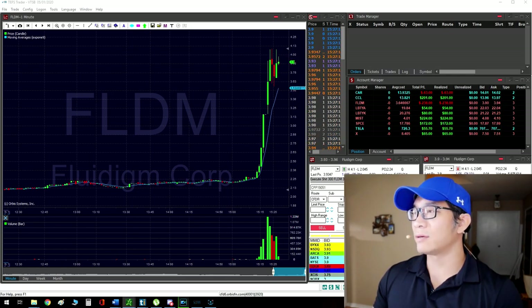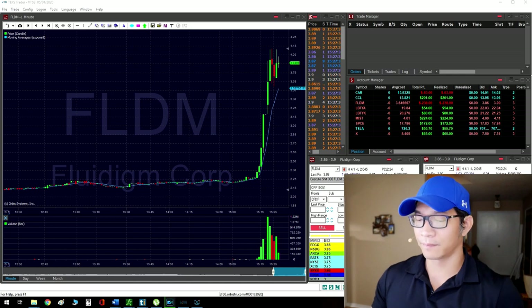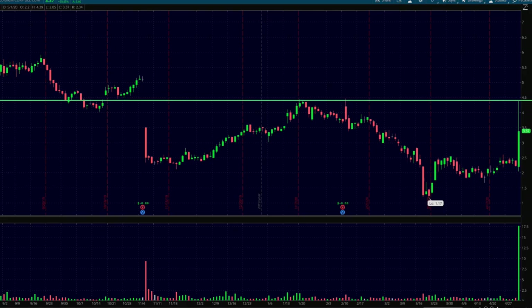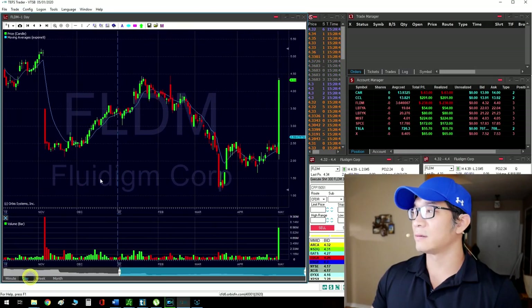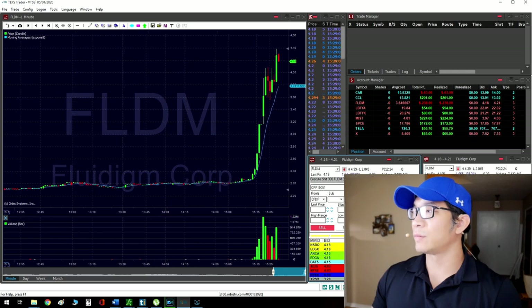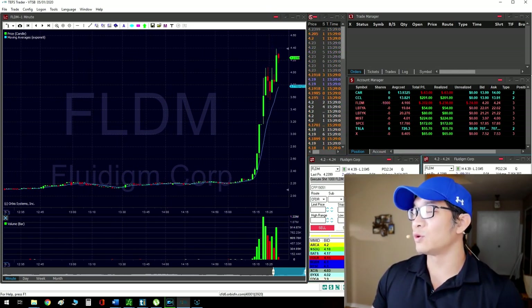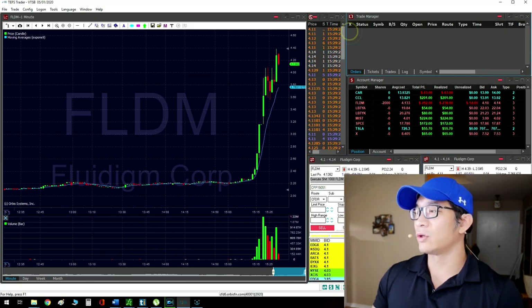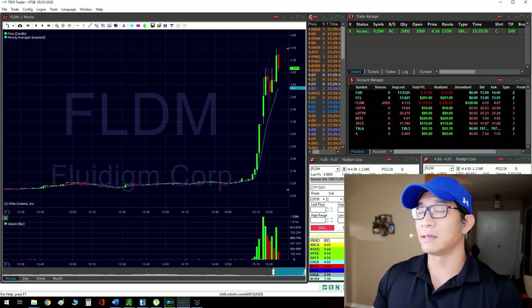Once I see it move down again, after it reaches a certain point — you can see it on the daily right here, as it reaches up to the $4.40 area. So I waited for the $4.40 level and it touched it. That's when I put in a nice amount of shares. You can see the slippage because it's moving so fast — my entry was at $4.16. But it's okay, because the conviction of knowing it hit a very strong area on the daily meant it was going to come down.